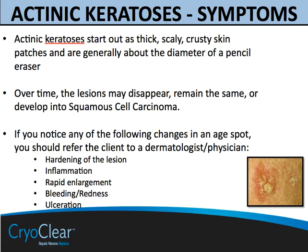Some symptoms of AK worth mentioning: AKs, different from liver or age spots, will form into thick, scaly, crusty skin patches — generally somewhat raised — with a diameter traditionally about the size of a pencil, though they could be smaller or larger. There are a number of ways to treat them, including excision, cauterization, chemical peels, phototherapy, and cryotherapy using CryoClear. The biggest take-home message is that if you notice any changes in spots on your clients — such as hardening of the lesion, inflammation, rapid enlargement, bleeding, or ulcers — these are all signs that the lesion may be progressing to something else, and a warning sign to send your client for further evaluation through their dermatologist or physician.